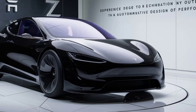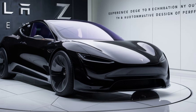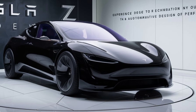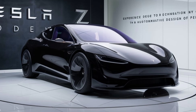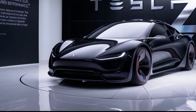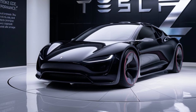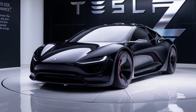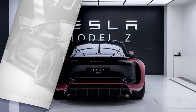First off, let's talk about design. The Model Z sports a sleek aerodynamic profile that's both futuristic and aggressive — a significant departure from the more conservative looks of earlier Tesla models. The body is crafted with an ultra-lightweight carbon fiber composite, which not only enhances performance but also boosts efficiency. The front grille has been replaced with an innovative LED light strip that integrates seamlessly into the design, giving the car a distinctive and modern look.